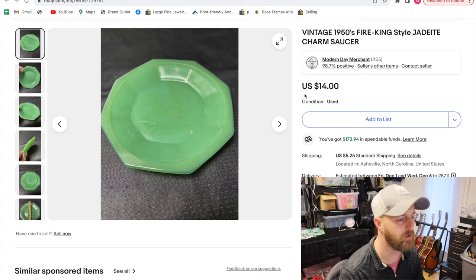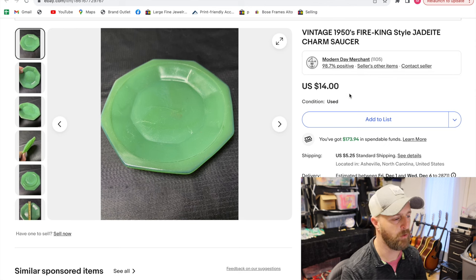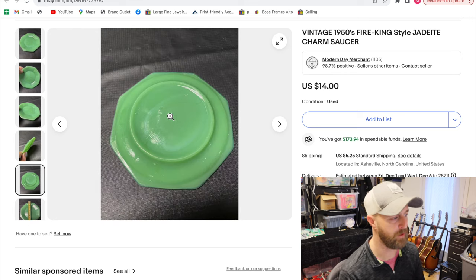Next up is this tiny little saucer. I think I paid a dollar for it at a local thrift store. I've actually sold it once before — they returned it because once they got it they didn't like the color. I took it back and sold it again for $14, same as before. It's not actually the Fire King brand. If it were, it would say Fire King on the bottom. This was just a knockoff, probably Chinese or Japanese, inspired by or meant to look like the Fire King brand.